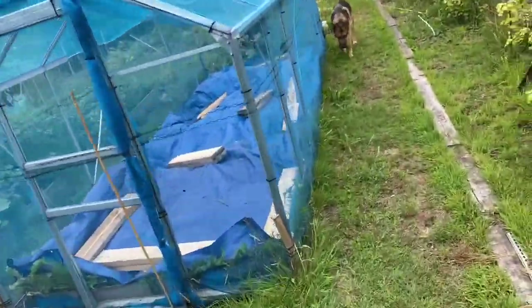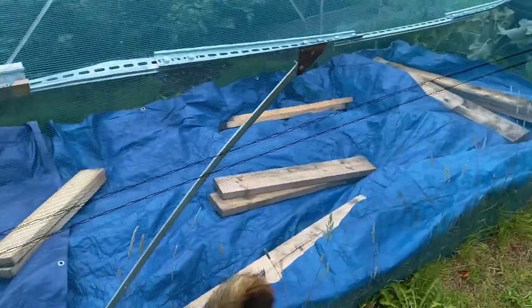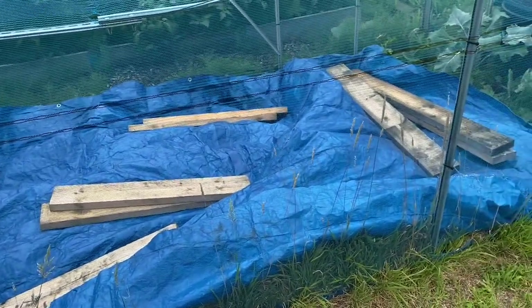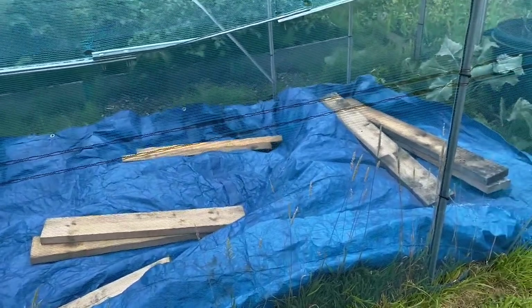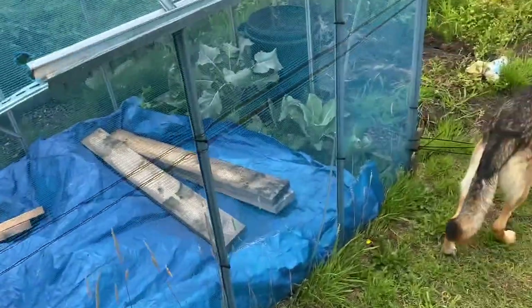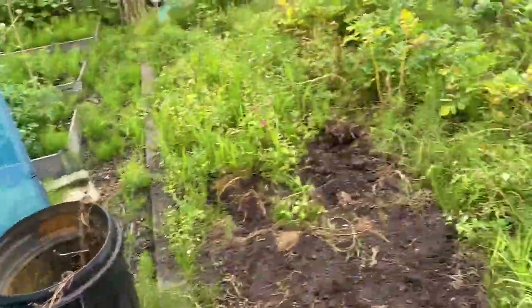In the brassica house I've cheated a bit and just covered it over. I might look at overwintering — putting some cabbage, broccoli, and cauliflower in to see if we can overwinter it. Maybe that's the key to getting better cauliflowers, because mine last year were terrible — about the size of a golf ball.